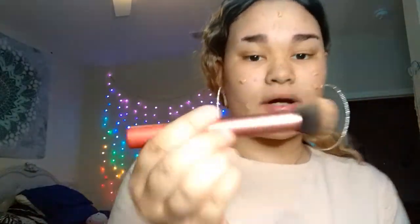The foundation I'm gonna use today is elf. I use a lot of elf products. It depends on how much coverage you guys want. I'm gonna use my RT brush — I love RT, they have really good makeup brushes.